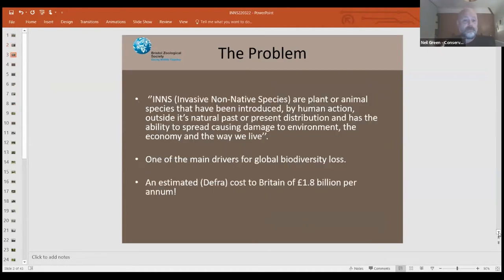Generally, the problem: invasive non-native species — plants, animals, and pathogens introduced by human action — are causing problems for our biodiversity and economically. Along with climate change and habitat loss, it's one of the main drivers for global biodiversity loss. This figure is very old — 2015 — so it could be in excess of £1.8 billion per annum that invasive species are costing the UK. That's probably more than that now, but I don't think they've done the number crunching since.